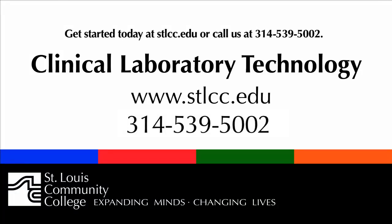Get started today at stlcc.edu or call us at 314-539-5002.